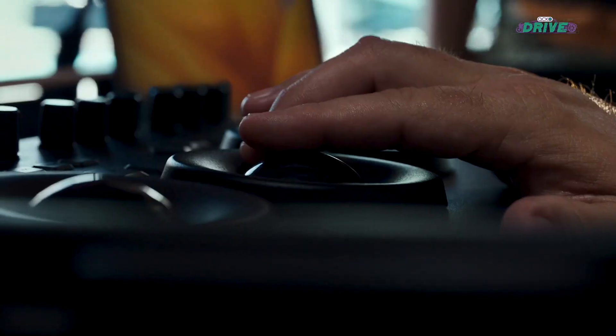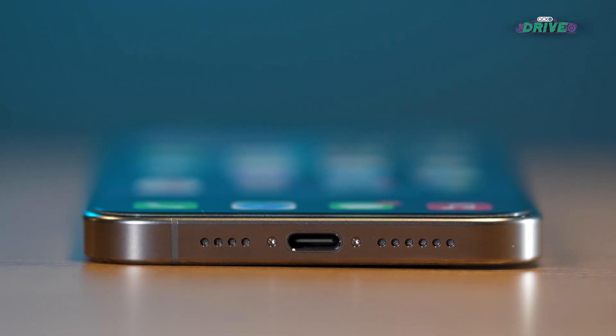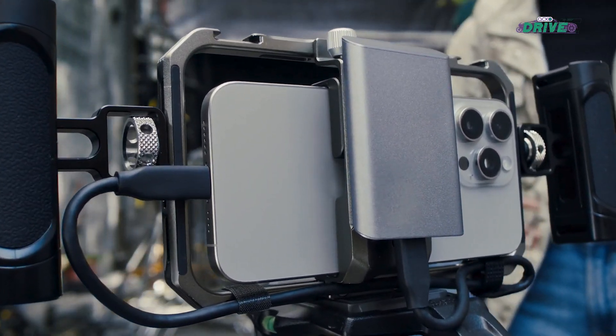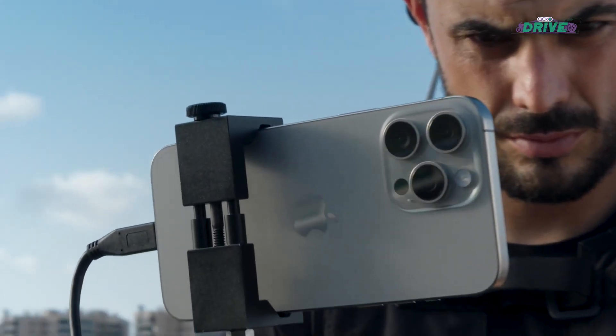Things like 4K video editing and transferring large files to external storage can take advantage of the increased bandwidth of USB-C. Filmmakers can now directly record to external storage with high-resolution recording. However, this is limited to the Pro iPhone 15s with a compatible USB-C 3 cable.